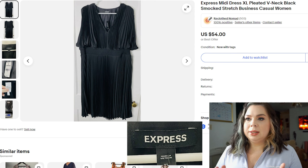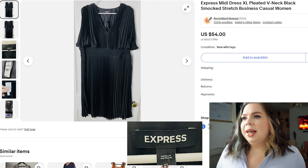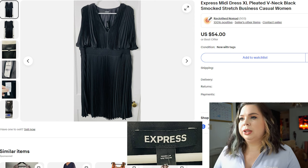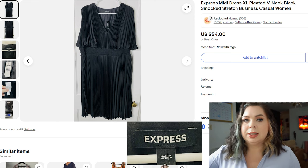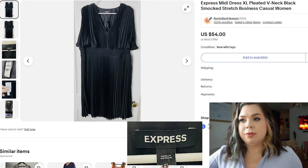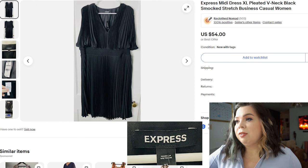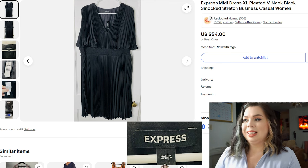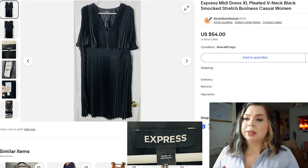Next is an Express mini dress — I believe it was new with tags. It was an extra large, all black, pleated with some smocking and stretch, giving it a really nice satin feel. I put 'business casual' in the listing because some people look for these pieces for work events. It sold on eBay in 57 days for $30. I paid $0 for this dress, seller fees were $5.56, promotional fees were $2.09, and I made a profit of $25.02 on something that cost me nothing.